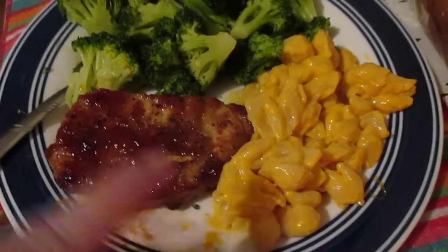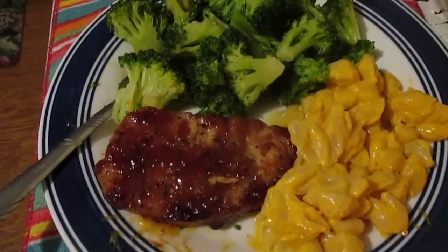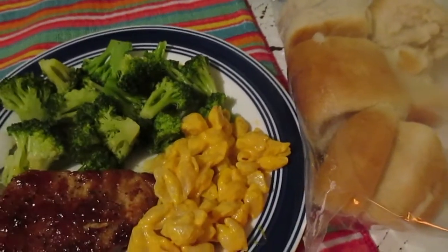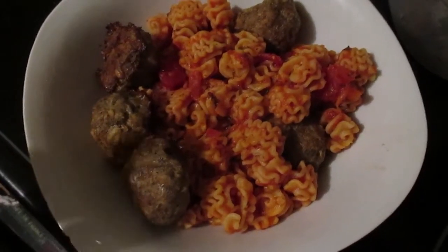Barbecue pork chops, a little bit of macaroni and cheese from a box — because I'm not trying to make that from scratch right now — and then broccoli. We also have the rolls that I made a few days ago that we're trying to finish up.